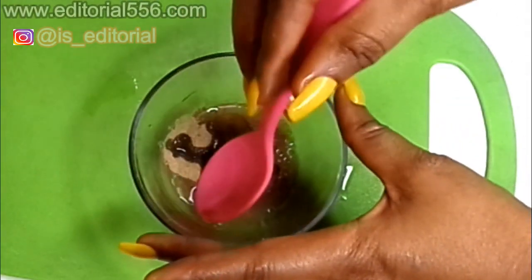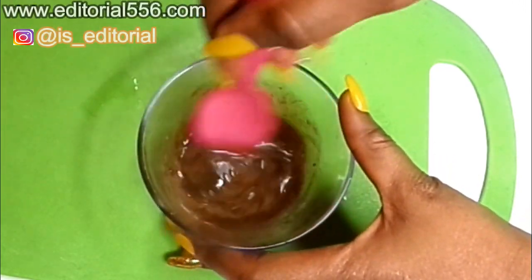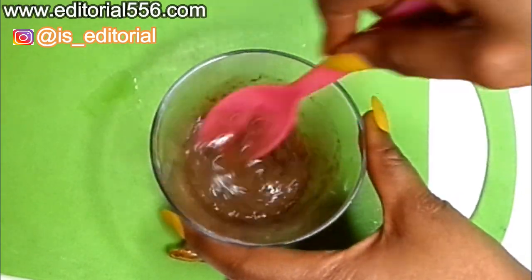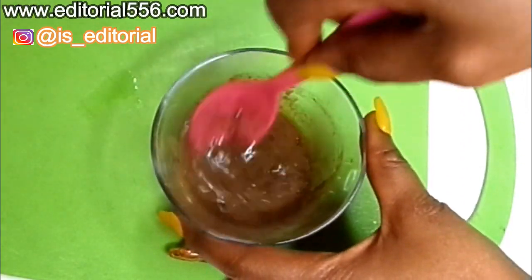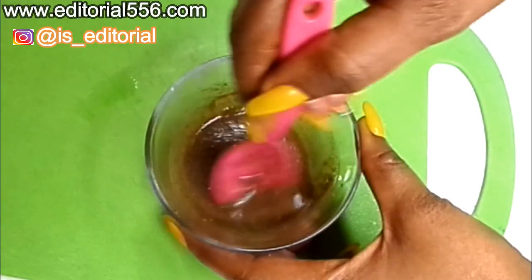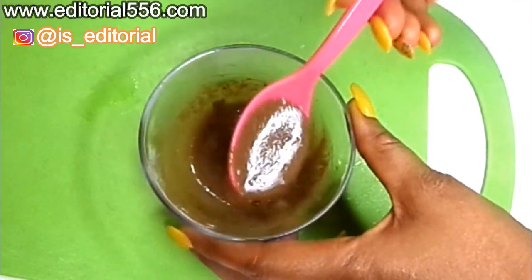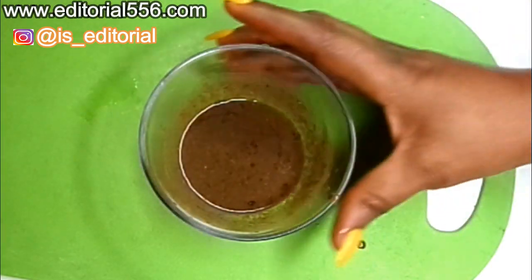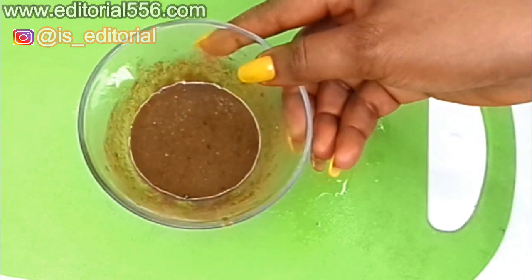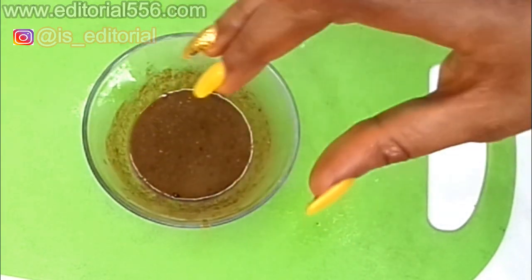Now stir all the ingredients together. As you stir, it's going to transform and turn darker and darker. If you leave it overnight, it's going to become very, very super black.